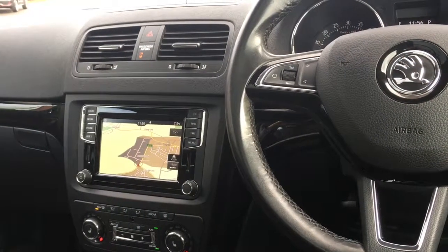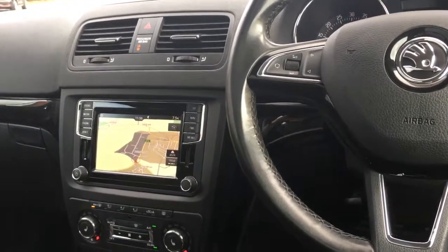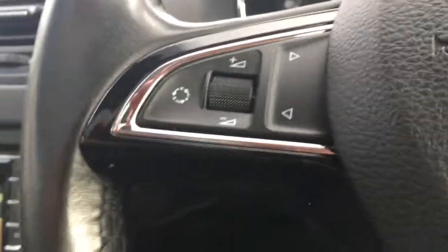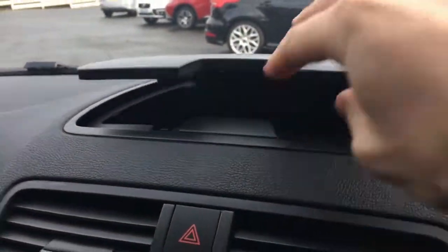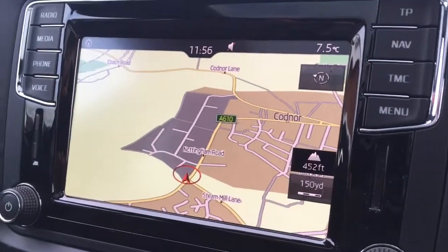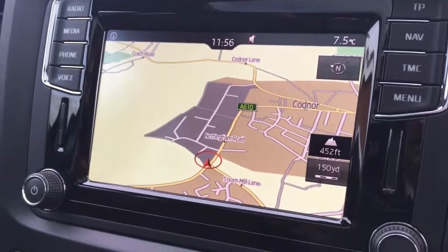Now I'm just going to give a brief overview of the interior of the car. We've got some audio volume controls just over here. If I just go above the dashboard on the top of it, we've got this nice bit of storage just there. If I just move over to the screen, you'll see we've currently got the map up for the sat-nav.